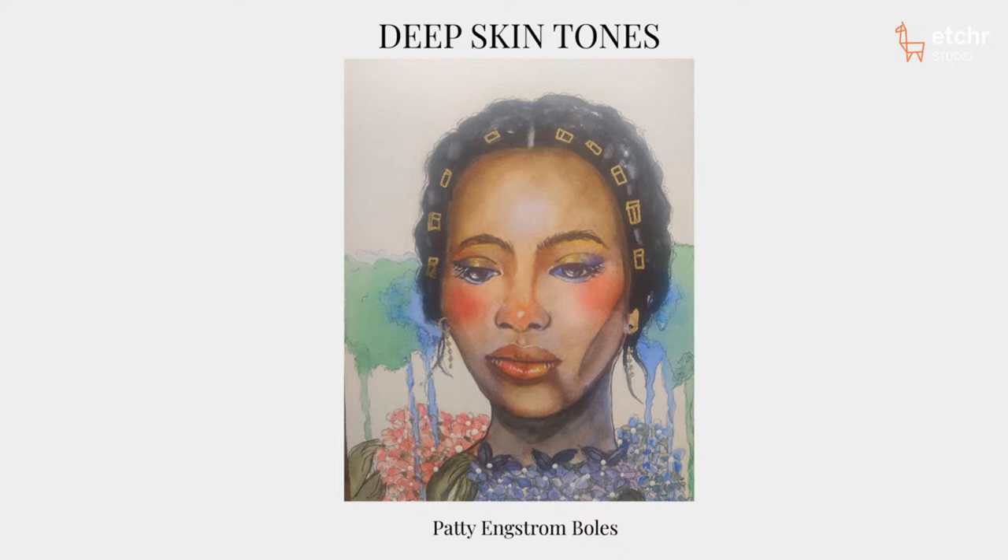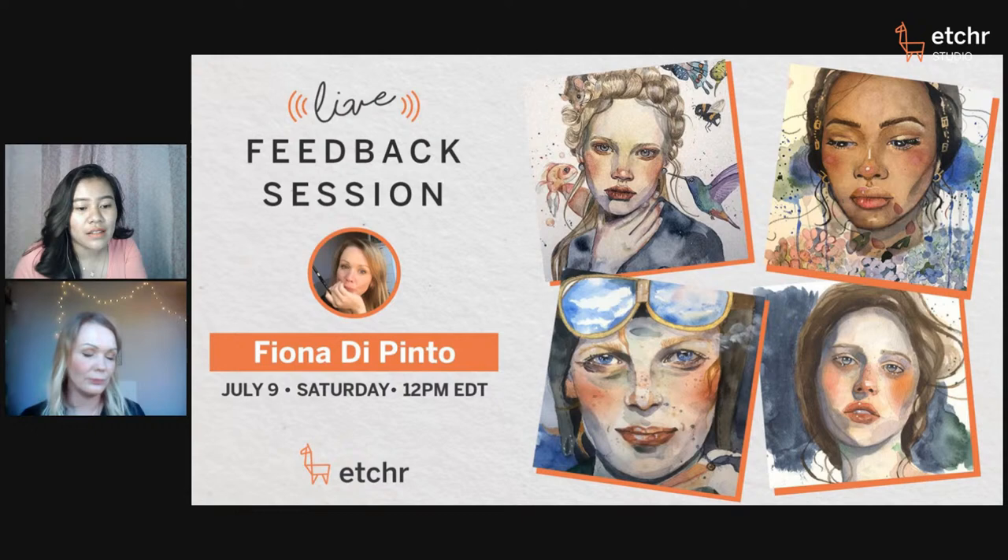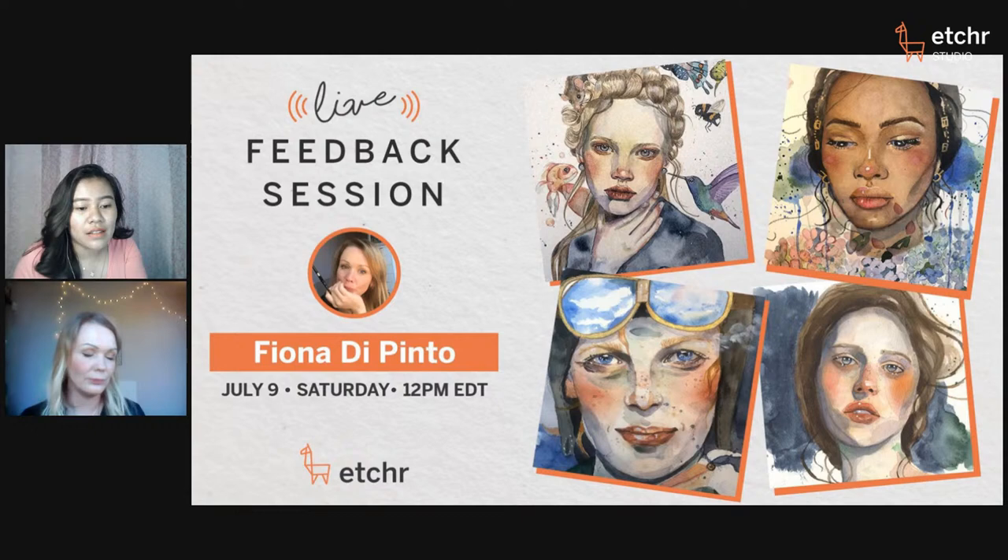Patty confirmed she used ink in her watercolor painting. It's really interesting and cool how participants incorporate different media. For those who missed the beginning of this live feedback session, after we end the broadcast you can refresh the same link and re-watch it.